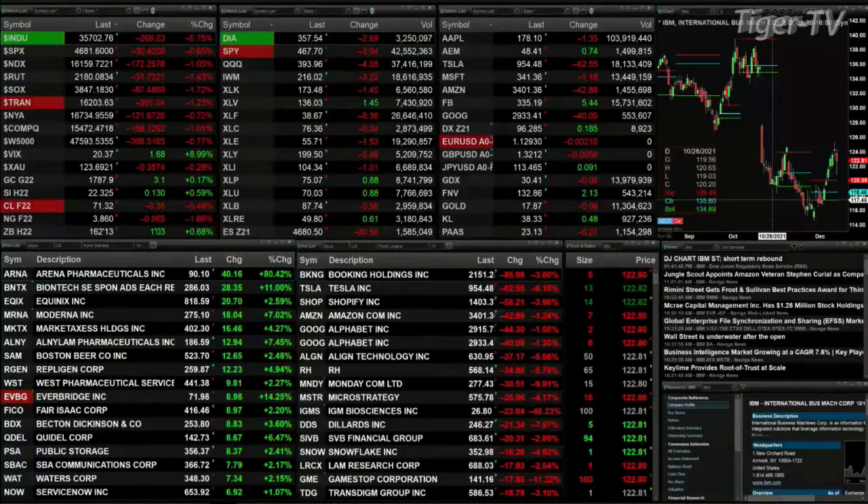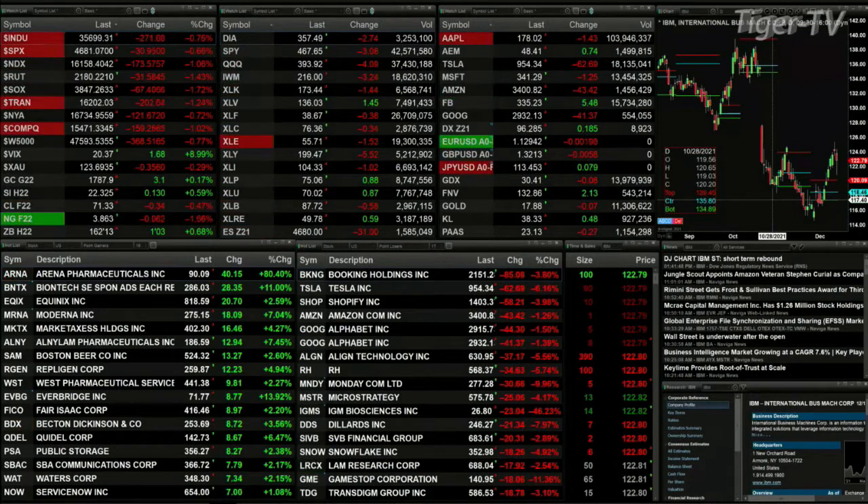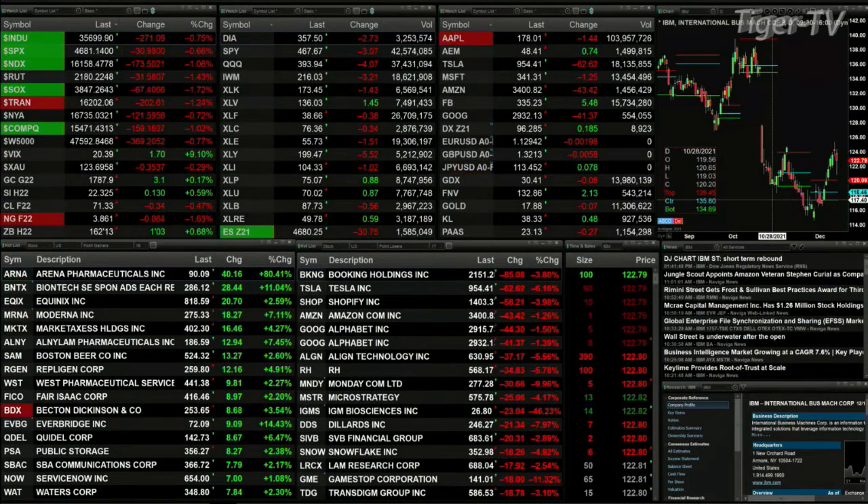Good afternoon folks, this is Steve Rhodes coming to you live from the shores of very sunny Delray Beach, Florida. This is the 1 p.m. update, and currently all the U.S. indices are trading to the downside. The Dow's off 268, about three-quarters of a percent. The S&P is off 30, six-tenths of a percent. The NDX 100 is off 173, a little over one percent. Russell is down 1.4 percent, or 31 points.